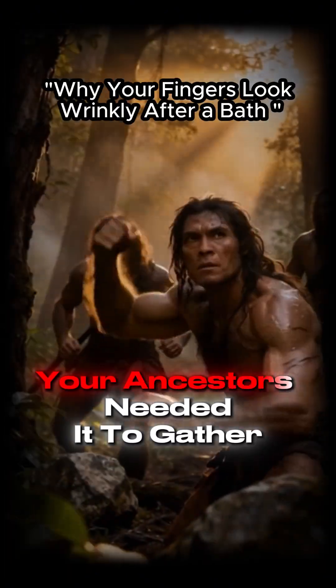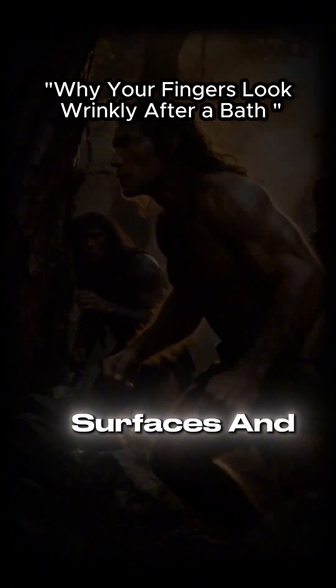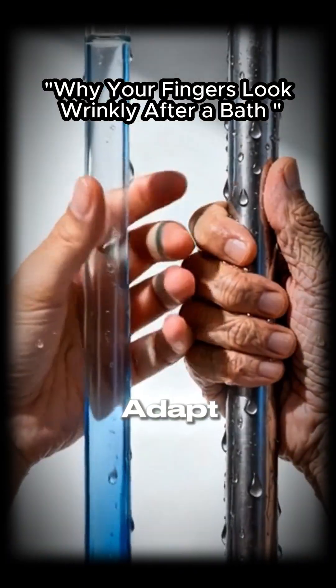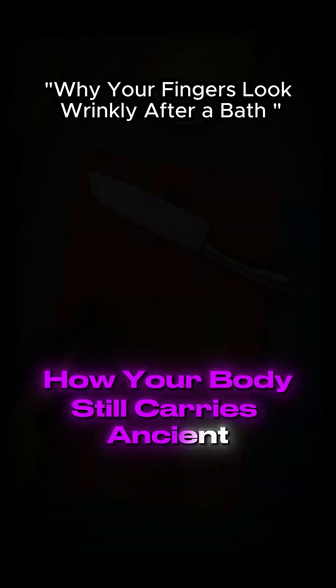Your ancestors needed it to gather food in rivers, climb wet surfaces, and stay alive during rain. And even today, it still works. Your hands automatically adapt without you even thinking. Crazy how your body still carries ancient survival tricks.